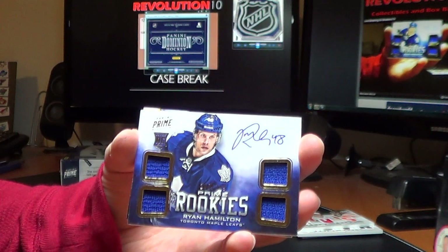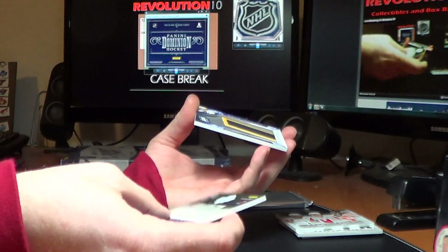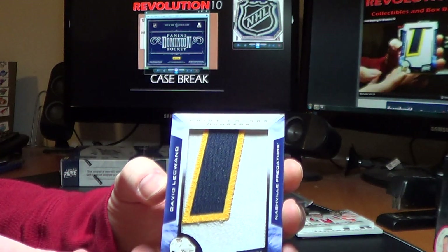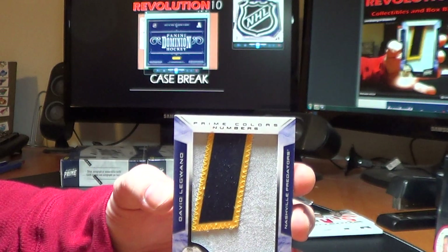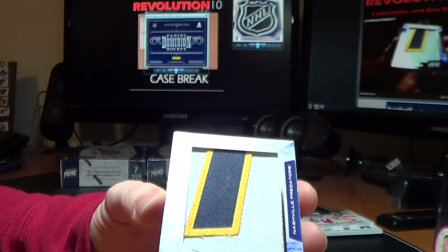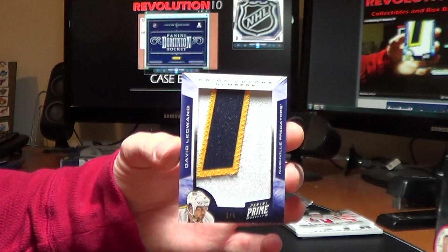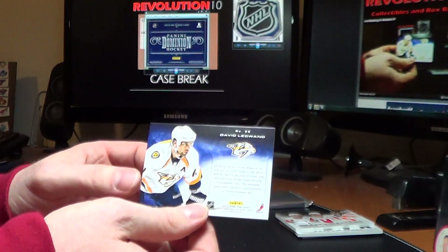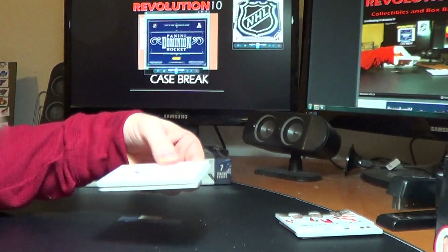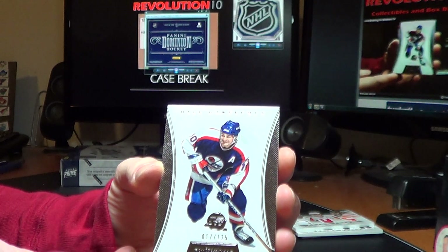And for the Leafs, Prime Rookies of Ryan Hamilton, 208 of 249 — that does go to the Maple Leafs. And Prime Colors Numbers, another eBay team — for the Nashville Predators, David Legwand, number 304. And got a Dominion base — this will go to the Phoenix Coyotes since it's the old Jets, Dale Howerchuk, 17 of 125.